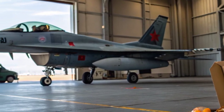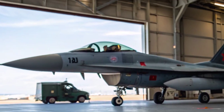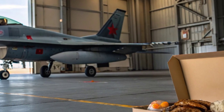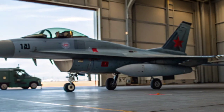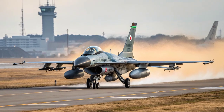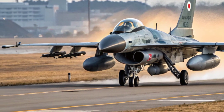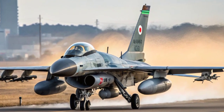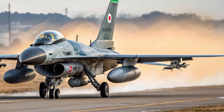Another key area of improvement in the F-2 is its avionics. The jet was the first combat aircraft in the world to be equipped with an active electronically scanned array (AESA) radar, known as the J-8PG-1, developed by Mitsubishi Electric. This advanced radar gives the F-2 superior detection and tracking capabilities, allowing it to engage multiple targets simultaneously with higher accuracy. The AESA radar was a game-changing technology at the time, making the F-2 one of the most advanced fighters of its generation.